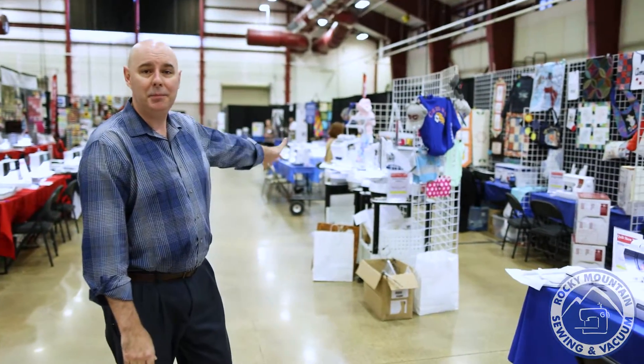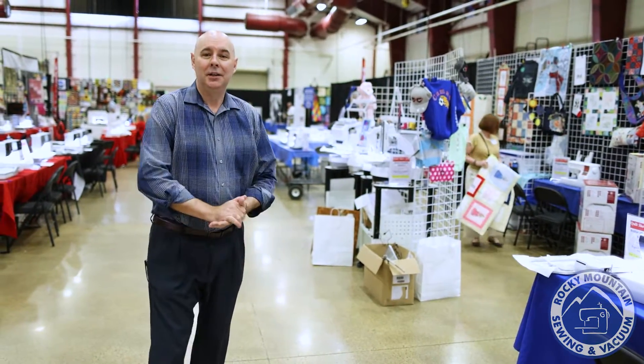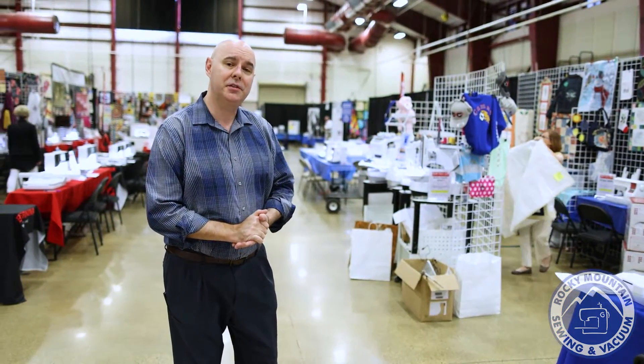We have our multi-needle machines. If you've been thinking about starting your own side business or side hustle, this is a great place to start. You'll get a machine at a great price, and bundles that are coming with it that will help you start your business with a lot more profit right off the bat.